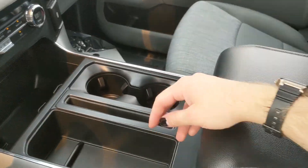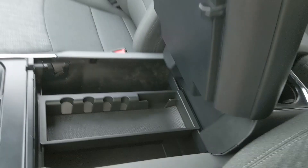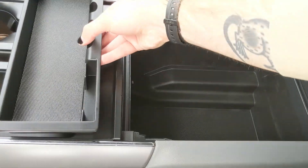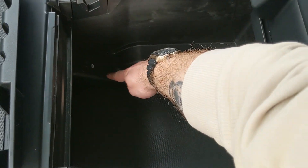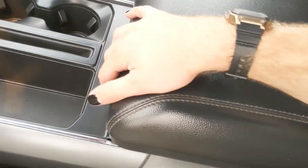Moving on to the center console area, you have two cup holders, a big bin, and a lockable center compartment slash armrest with a removable tray and a ton of room inside, including another USB and USB-C. That covers our look at the interior.